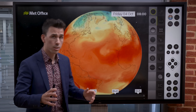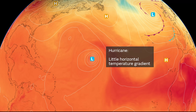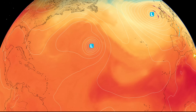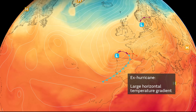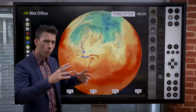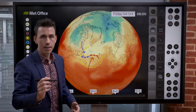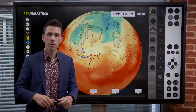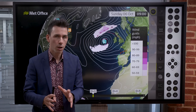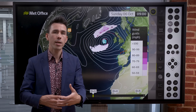Extratropical cyclones such as the Atlantic lows we normally get in the UK are formed and built differently. In the tropics there isn't much variation in temperature or humidity, but in the mid-latitudes there is a big contrast between warm air to the south and cold air to the north. Where these air masses collide you get weather fronts, and if the warm air moves north and the cold air moves south, a low pressure system can form. If it is helped along by the jet stream — a fast-flowing current of air high in the sky — it can deepen significantly, and very powerful mid-latitude lows can develop hurricane-force winds, but they are not technically hurricanes since they develop differently and have a different structure.